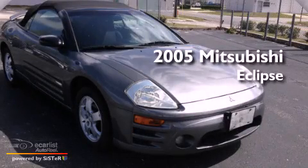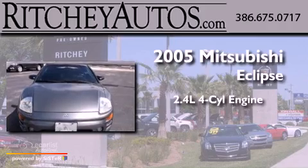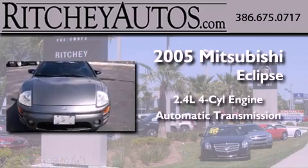This is a 2005 Mitsubishi Eclipse. It has a 2.4-liter four-cylinder engine and an automatic transmission.